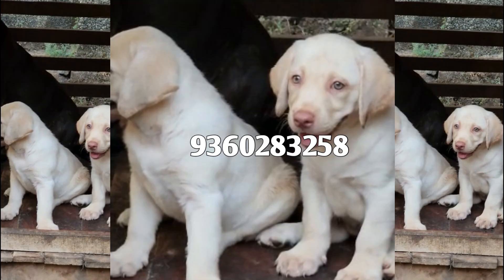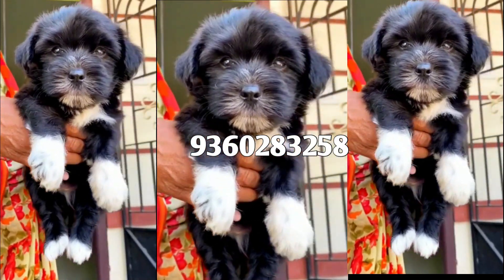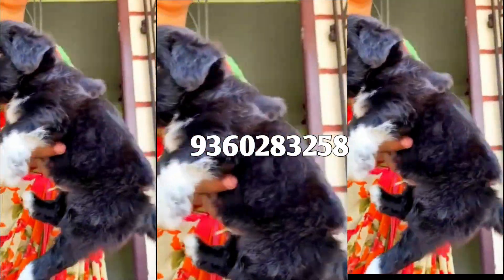Let's look at this puppy. There is a pure white black nose puppy — there is a male puppy.